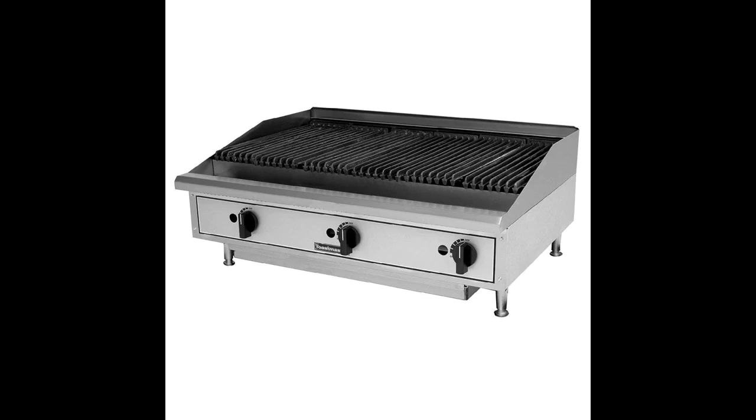Countertop lava rock gas charbroiler with a 24-inch cooking surface with standing pilot per 12-inch section. Burners supply up to 30,000 BTUs.